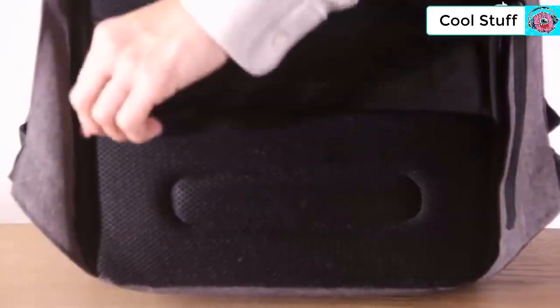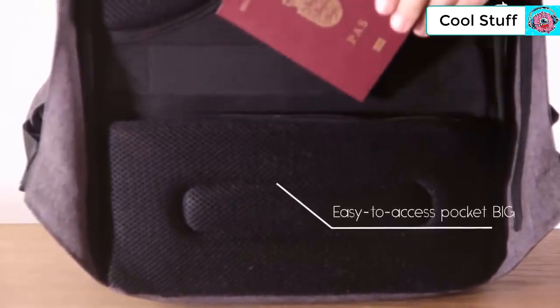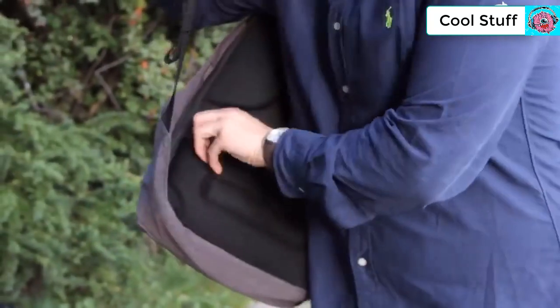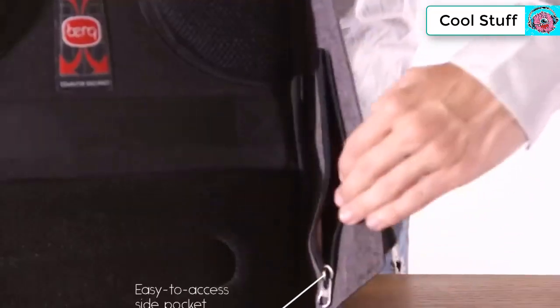From the outside, there are two easy-to-access pockets: one large pocket on the back for a passport or wallet, and a pocket on the side that is big enough to hold an iPhone 6 Plus — easy to reach with only one hand.